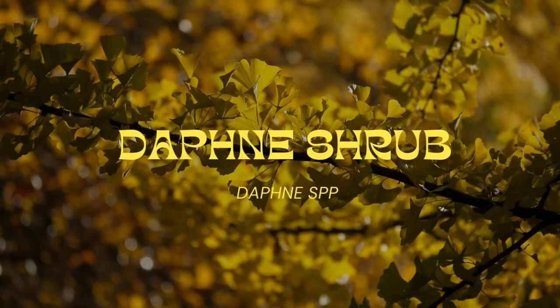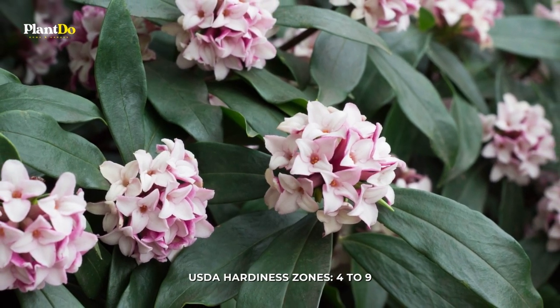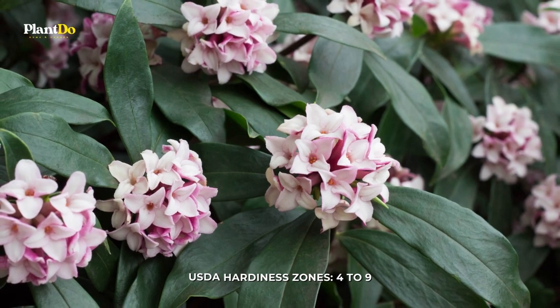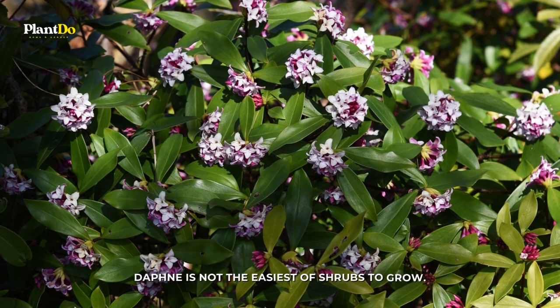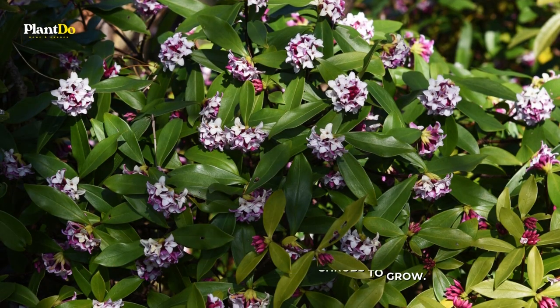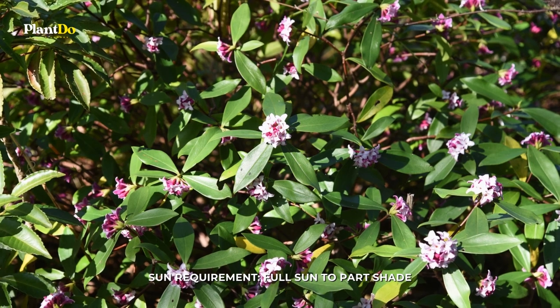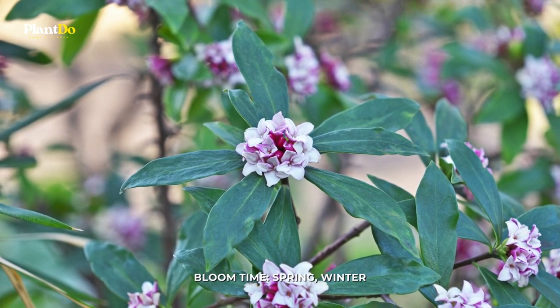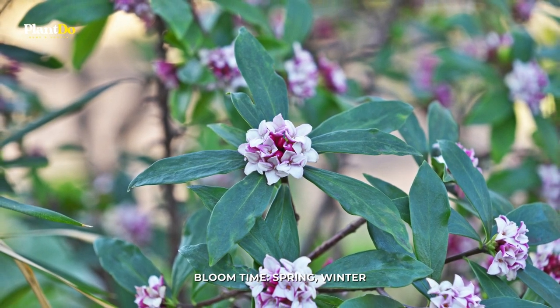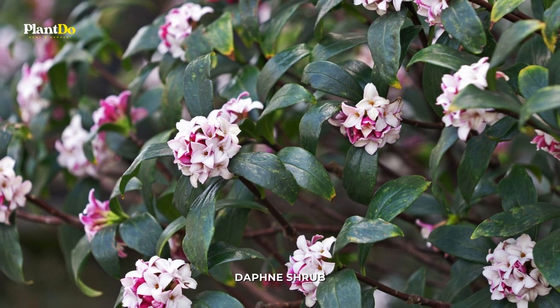Number 1: Daphne shrub. Daphnes are quite attractive shrubs, producing white to light pink tubular flowers in spring or early winter in warm climates, followed by small red berries. The daphne shrub has pretty tubular pink or white flowers which appear in late winter and have an amazing sweet, fruity scent. These are slow-growing shrubs that are generally planted from well-developed nursery plants in spring or early fall.